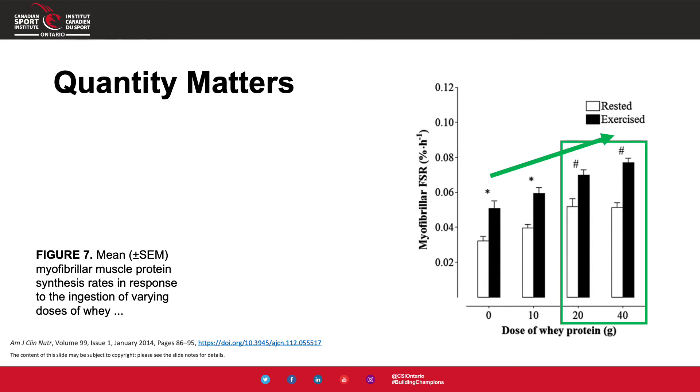The green rectangle highlights that on rest days, whether it's 20 grams or 40 grams of protein, the muscle repair rate doesn't change with higher intake. However, the higher dose of 40 grams on a training day is better for repair than 20 grams. The key thing to remember is that protein needs are higher on training days than on rest days. We're going to need more protein for recovery after training versus on a rest day.